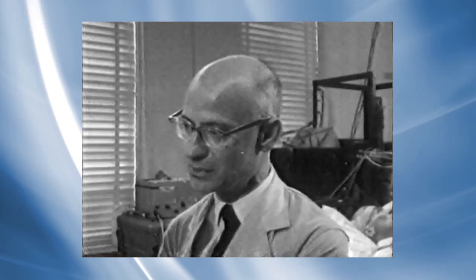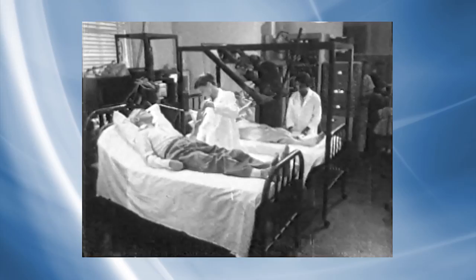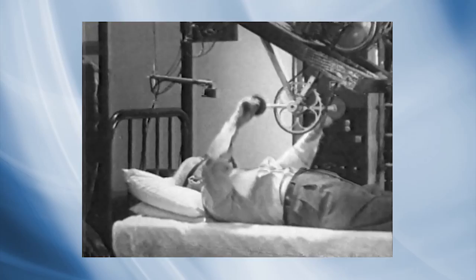Started in 1958 by Dr. Nathan Schock at the National Institutes of Health, the BLSA pioneered a new approach to the study of aging. Instead of comparing older people to younger people, it focused on evaluating the same people over time. Participants ranging in age from their 20s to their 90s come to Baltimore every few years for a full physical exam and a variety of cognitive and physical tests.